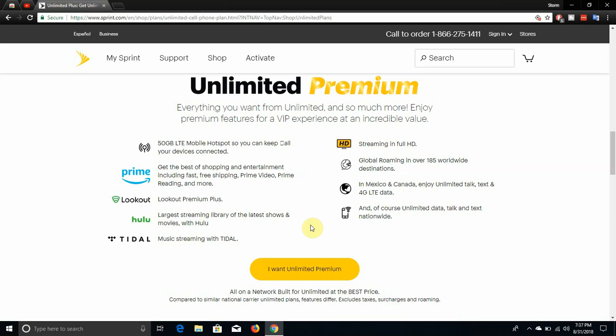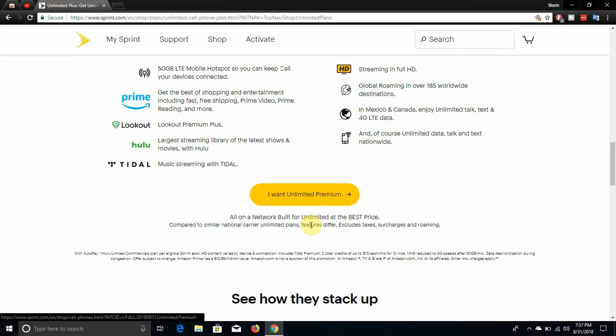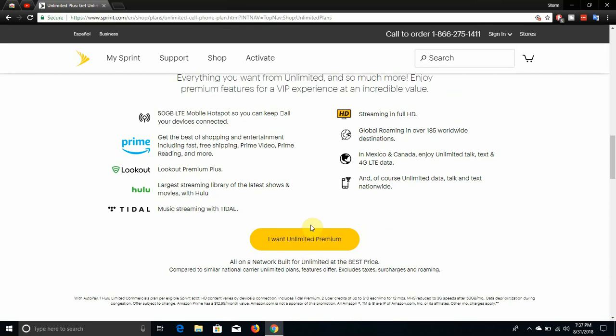I use that Lookout application — it's a great app. I recommend you guys try it out. And you guys also get Hulu, which has the largest streaming library of the latest shows and movies. You guys get Tidal Music Streaming as well. And you guys get 4G video streaming of course.